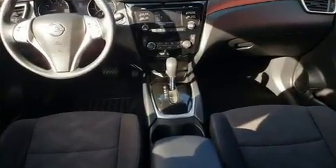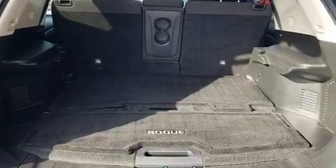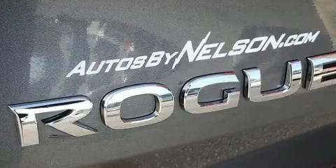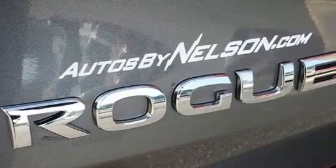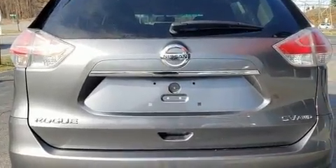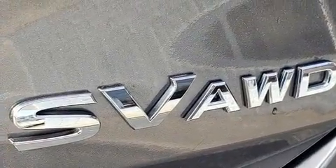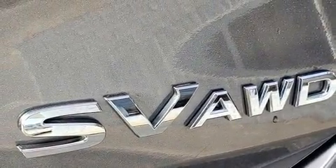It's equipped with tons of terrific amenities, but it won't break your budget, like all-wheel drive, one-touch window functionality, remote keyless entry, and power windows. You and your passengers will enjoy the stereo system, which includes a CD player with MP3 capability and four well-positioned speakers.